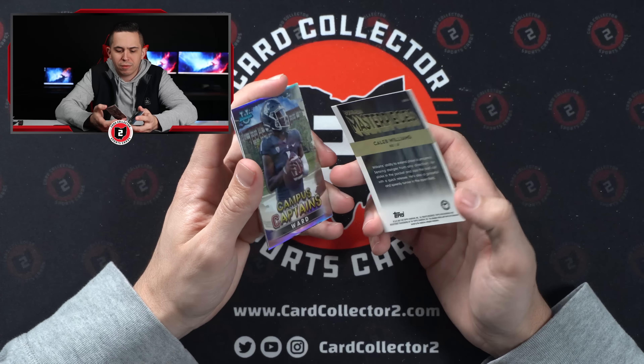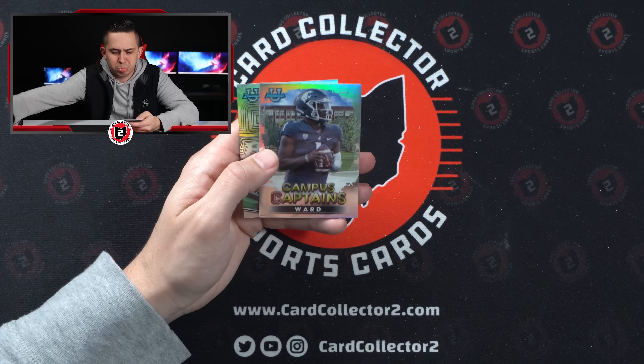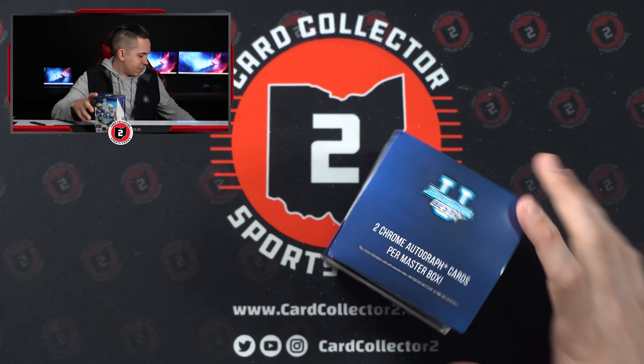Another Bowman Masterpieces in the same box — we hadn't pulled any and we pulled two in the same box. And they're the two best players to pull in terms of resale: Caleb Williams and Bryce Young. It's kind of crazy — especially those are really good. That was a good pick-me-up box there.